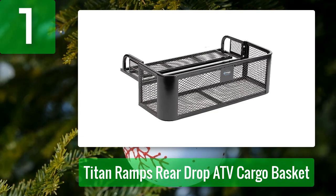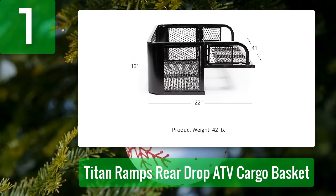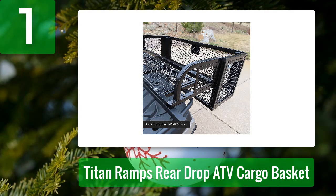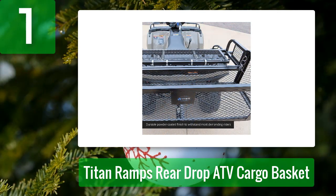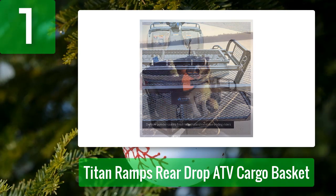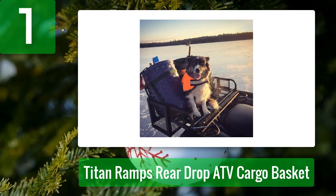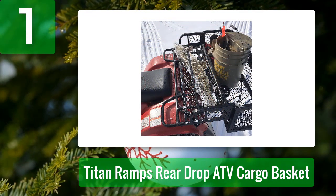Number one: Titan Ramps Rear Drop ATV Cargo Basket. If you need more space than the Black Widow can deliver, this ATV cargo carrier from Titan Ramps is a perfect fit. Only marginally more expensive, it offers significantly more cargo volume and the ability to accommodate taller items thanks to a dropped rear portion. Like the Black Widow, it includes mounting hardware and installs easily on most tubular rear racks. With durable all-steel construction and a protective black paint finish, it's a bit heavy — something to consider for lighter ATV models — but well worth the trade-off if you need the extra space.